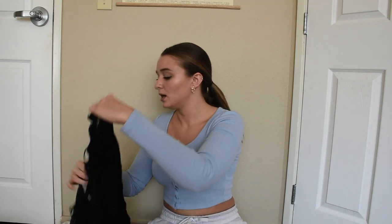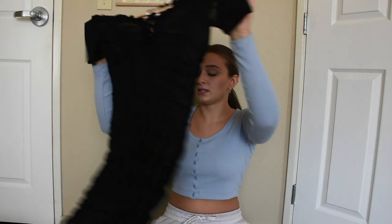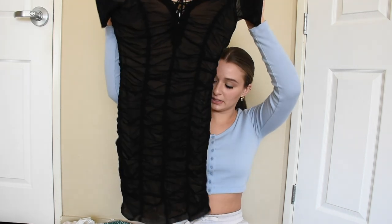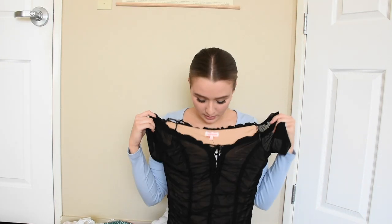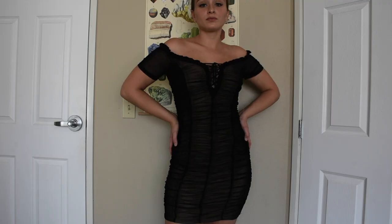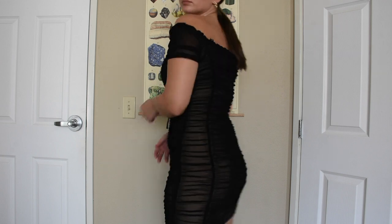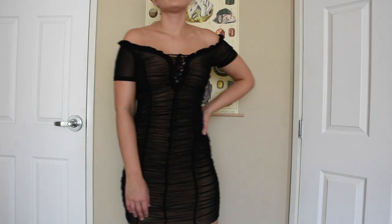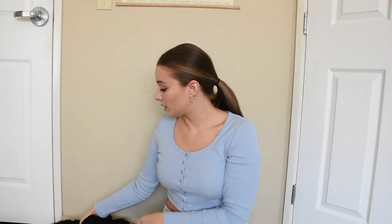I also got a dress from there. It's just like the shirt but in dress form — short sleeve and off the shoulder. Again, super cute with the ruching and very comfortable on the inside. I don't really wear dresses, but I'll definitely find an occasion to wear this because it's so cute.